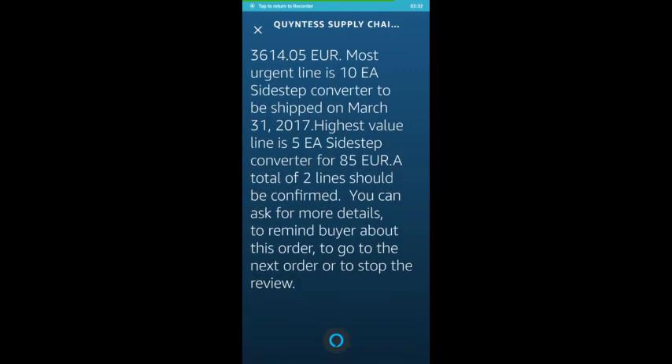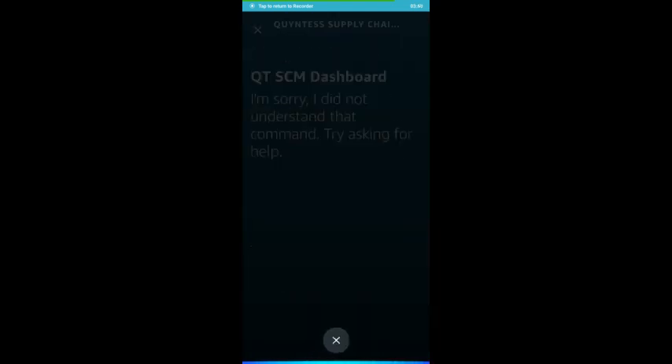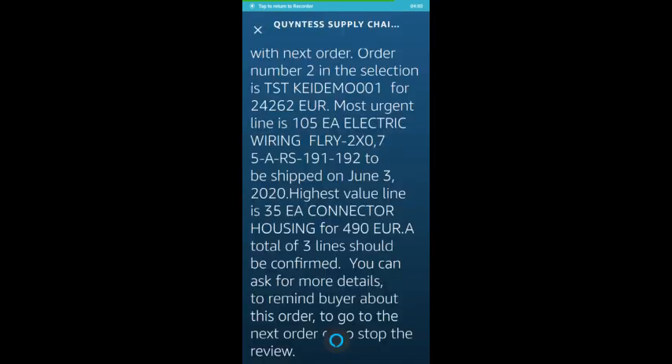Highest value line is 5 EA Sidestep Converter for €85. A total of 2 lines should be confirmed. Alexa, confirm this order. Your order has been confirmed. Let's continue with next order.